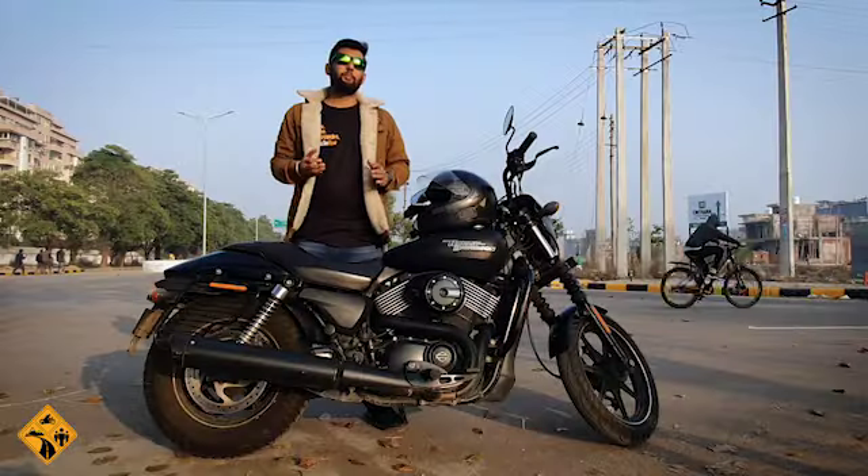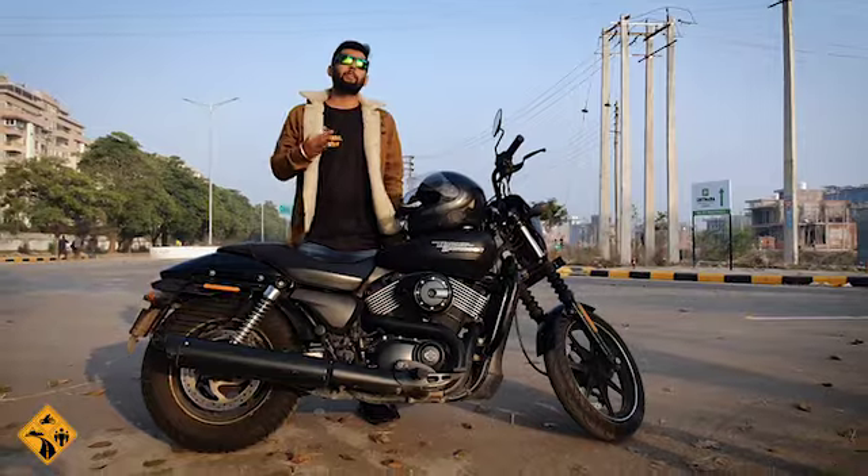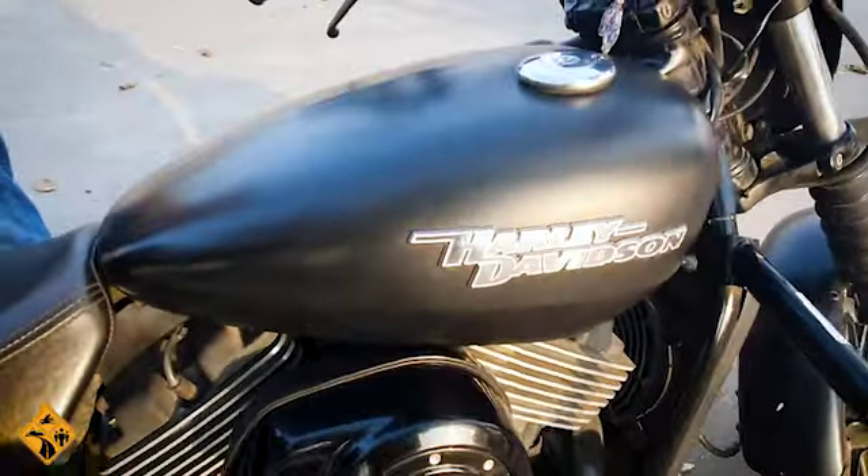Hello everyone, this is Gaurav from RPM Roads, People and Motorcycles. Today, I'm going to talk about the Harley Davidson Street 750.